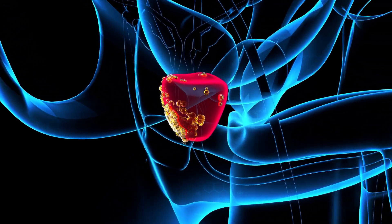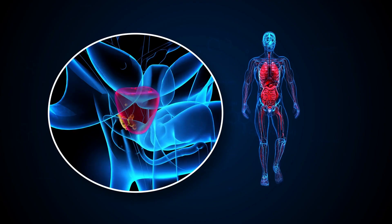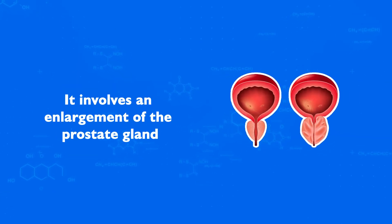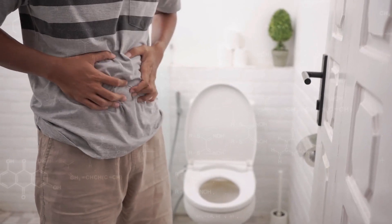Understanding Enlarged Prostate, or BPH: Key Signs and Proactive Measures for Men. BPH is a common condition affecting men, especially those over the age of 50. It involves an enlargement of the prostate gland, leading to uncomfortable and sometimes disruptive urinary symptoms.